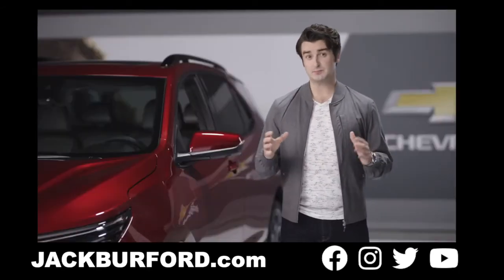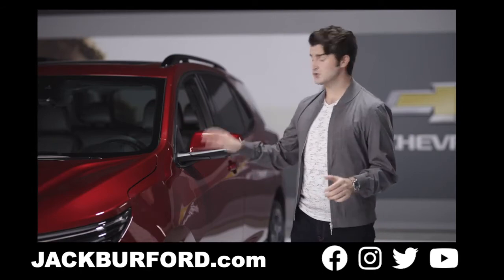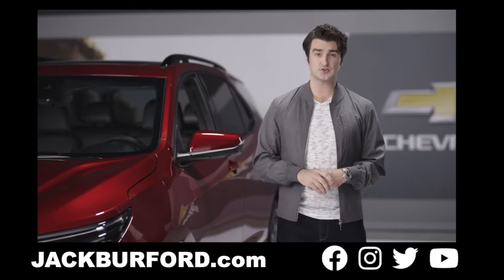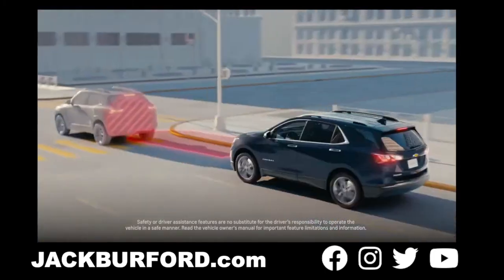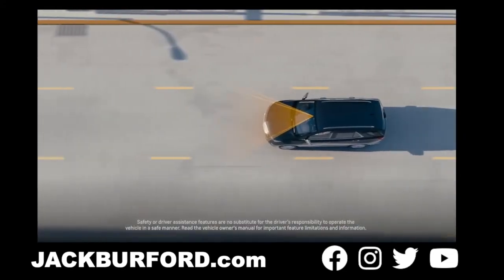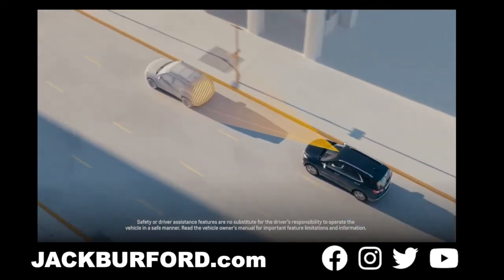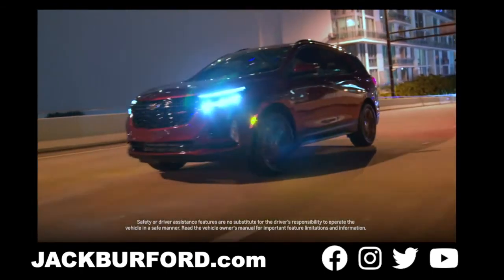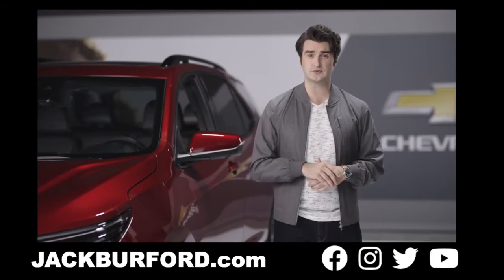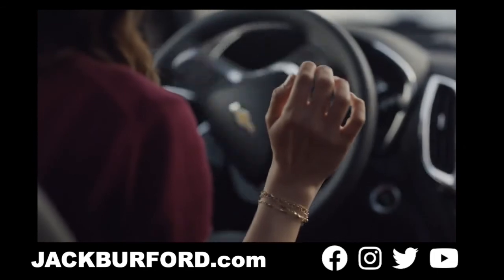At Chevy, safety is a priority, and that's why Chevy Safety Assist is standard on the 2022 Equinox. This suite of driver assistance features includes automatic emergency braking, front pedestrian braking, forward collision alert, lane keep assist with lane departure warning, following distance indicator, and IntelliBeam automatic high beam control. Be sure to ask about other new available safety features for 2022, including automatic parking assist and front parking assist.